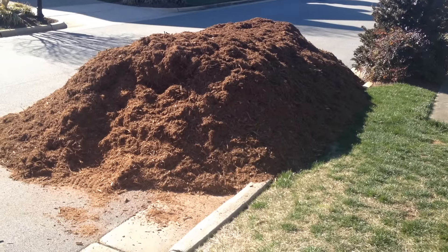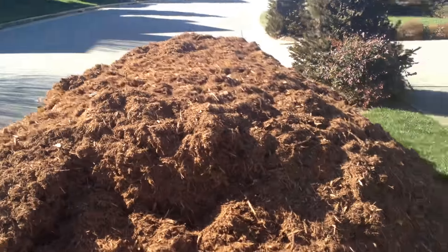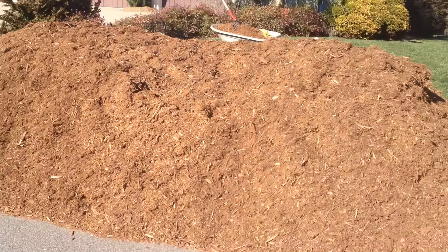I make big money in the landscaping business. Let's talk about that. Another way for you guys to make money is to put out mulch. Look at that nice monster pile — 15 yards of triple shred.